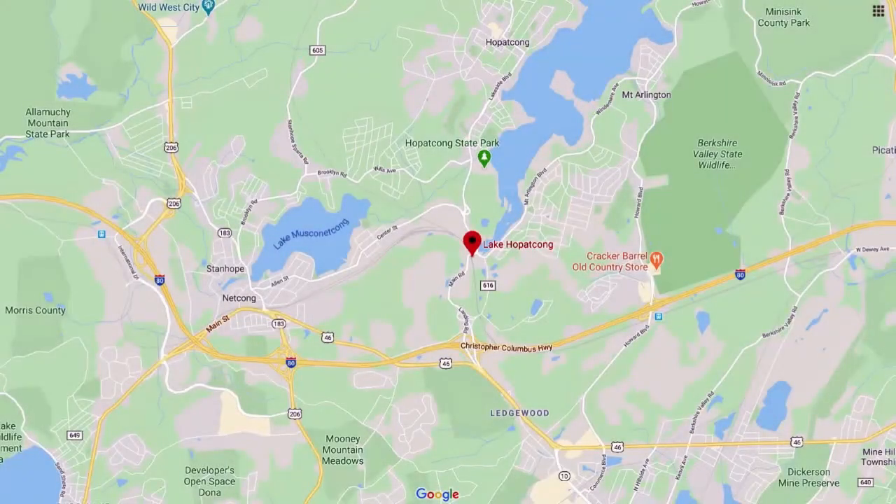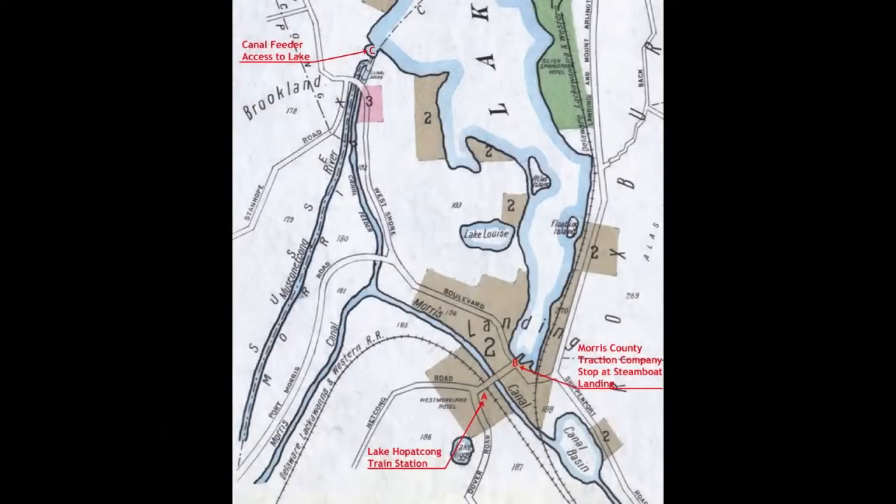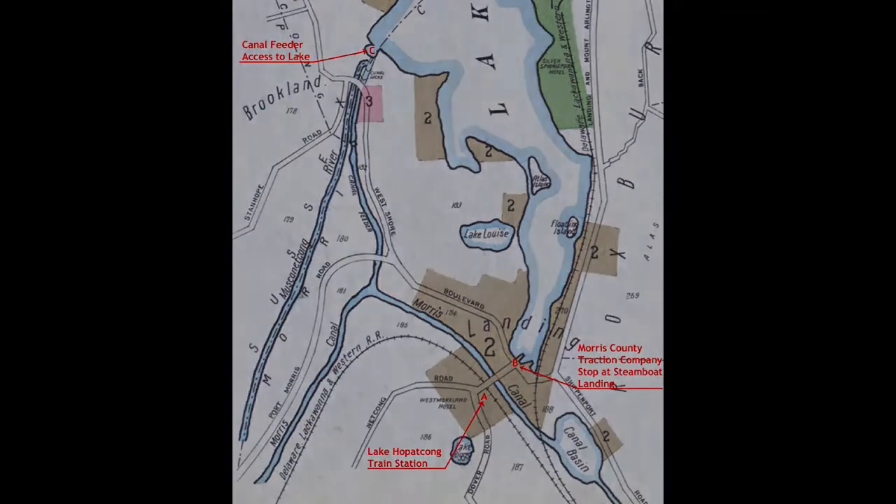The Lake O'Pakon train station is located on Ledgewood Landing Road in the Landing section of Roxbury Township. The story of the railroad at Landing goes back over 100 years to a time when Lake O'Pakon was a vibrant and growing resort. The train station was a gift to Lake O'Pakon from the Delaware Lackawanna and Western Railroad, commonly known as the Lackawanna Railroad, as part of the massive Lackawanna Cut-Off project.